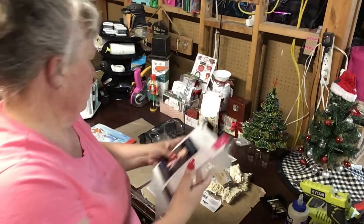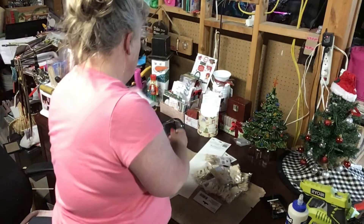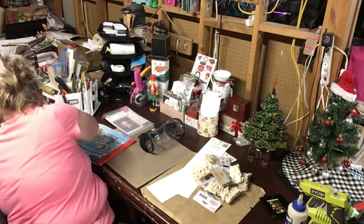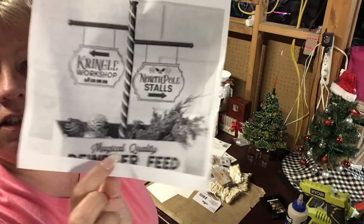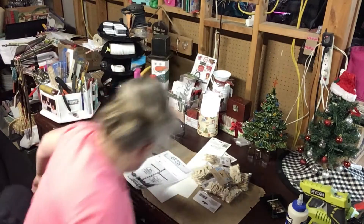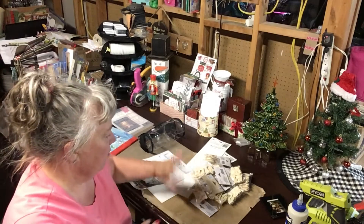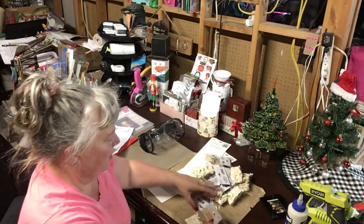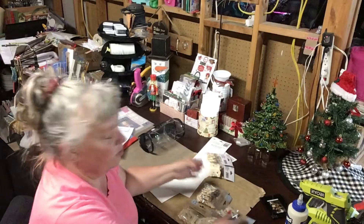So there are those stencils. The other thing is I wanted text to stand out on this project — I'll show you the picture. It says 'reindeer feed' down here, and I wanted that to stand out. Dollar Tree has these little wood letters, and I think I have enough to spell it out. Whatever letters I don't use I'll save for something else.